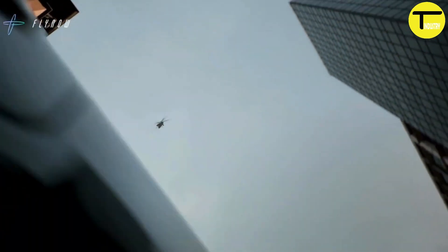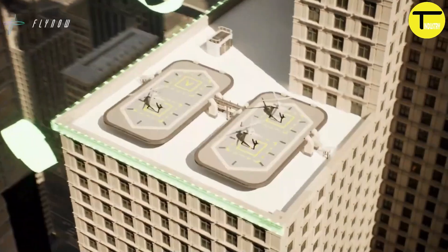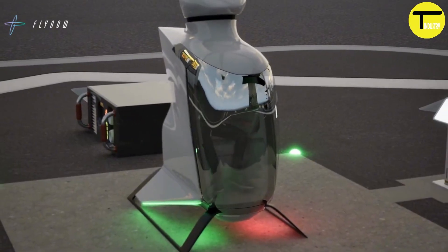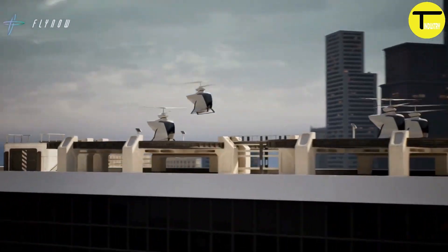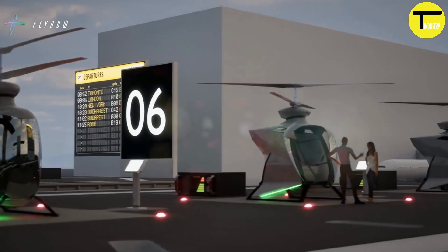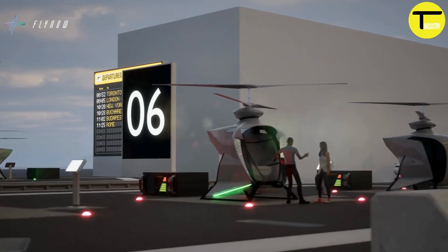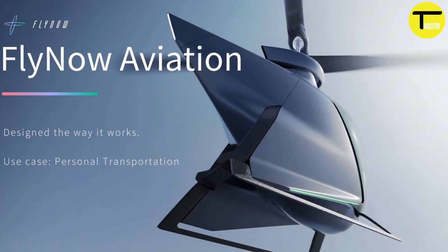The FlyNow eCopter P1B operates at noise levels below 55 decibels at 150 meters in altitude, ensuring minimal disturbance to residents and businesses in busy urban areas. It also operates with zero CO2 emissions, aligning with sustainable transportation goals and making it an environmentally responsible choice.